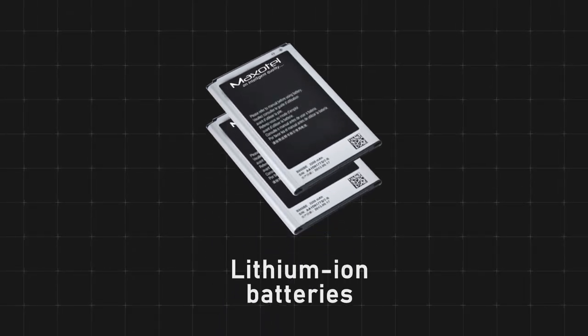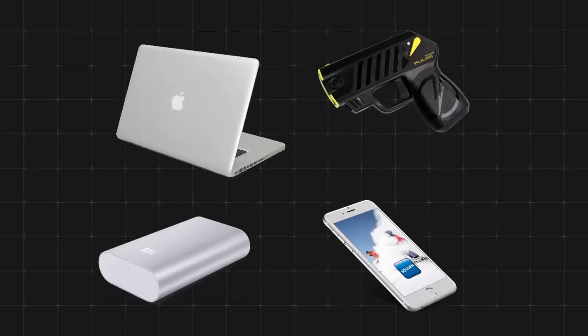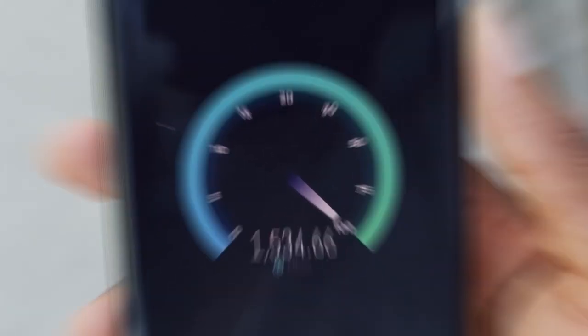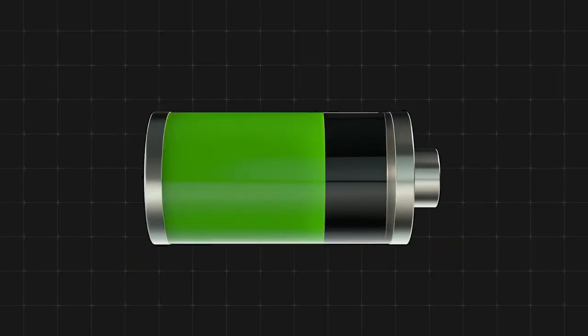Yes, we are talking about lithium-ion batteries, the staple of all modern-day electronic devices. While computing speeds, data storage capacity, network speeds and other important technologies saw exponential gains, battery tech has only witnessed incremental progress.